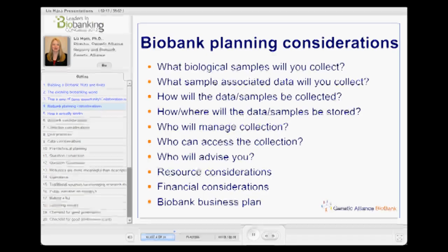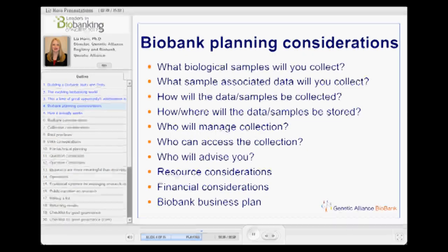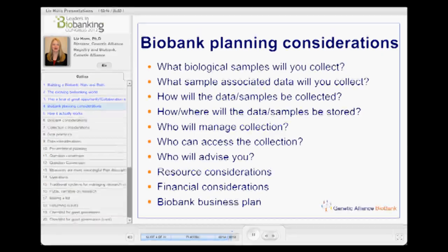This is a high-level overview of things you should think about when planning a biobank: what are you going to collect, what associated data will you collect — both the data on the person donating the sample as well as the pre-analytical data — how will they be collected, how and where will they be stored, who's going to manage the collection, who can access it, who will advise you, and the resource and financial considerations. Every biobank needs a business plan to really help think through these issues.